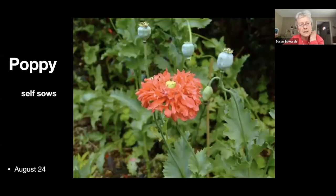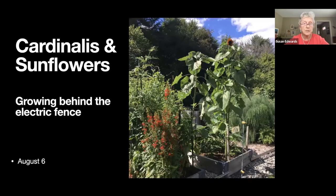Poppies — I seem to have these annual poppies that pop up all over the place. They don't grow like the orange ones but they are very colorful and produce a lot of seeds so they do self-sow.